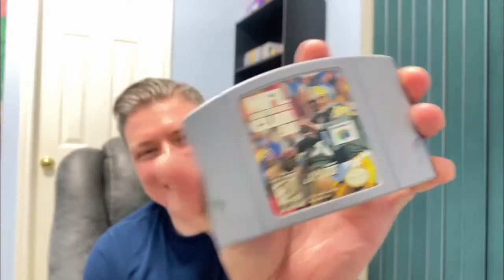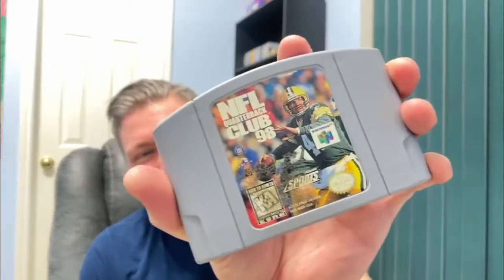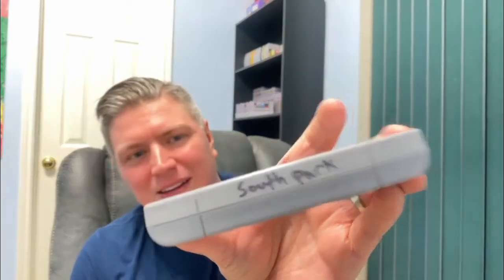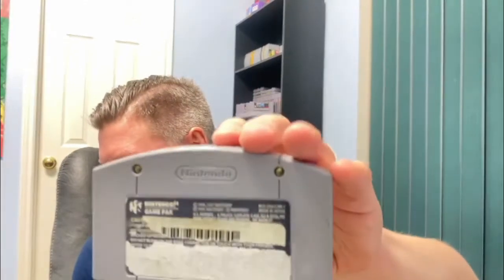I think we are down to our last one — let's see if we're going to go out with a bang. NFL Quarterback Club 98 again. This one has a really bad sticker residue and grime. It says South Park on the top and has a really bad sticker on the back — I'm not sure why it says South Park. Maybe the South Park board is in this game. I'll pop it in and see.